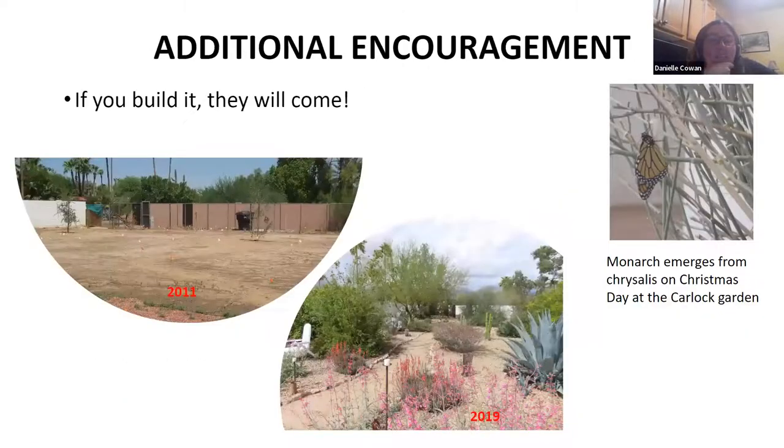Just want to give you some encouragement: they do come. If you build it, they come — maybe not right away, but they do. I started with a bare dirt, weedy garden in 2011, and each year I kept adding and adding, and I had so many different species coming to that space. It blew my mind how it went from one extreme to another. Even on a small scale, it doesn't have to be what I did — it could be much smaller and still have an impact.